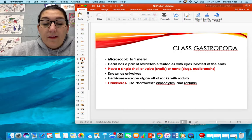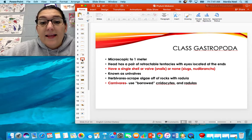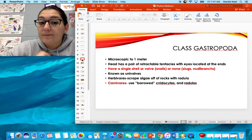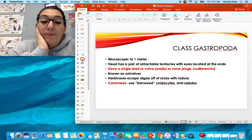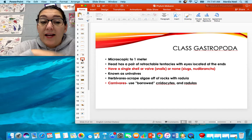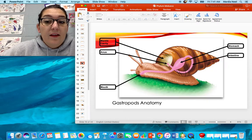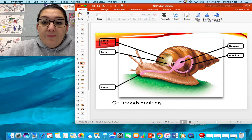Class Gastropoda: they can be microscopic up to a millimeter long. They have retractable tentacles with their eyes located at the end. They have a single shell or no shell at all — they're known as univalves because they have one shell. They're herbivores that use their radula to scrape algae off rocks, though some of them are carnivores. Here's what a gastropod looks like — we're talking about snails. You've got your mantle cavity, anus, stomach, intestine, and mouth.